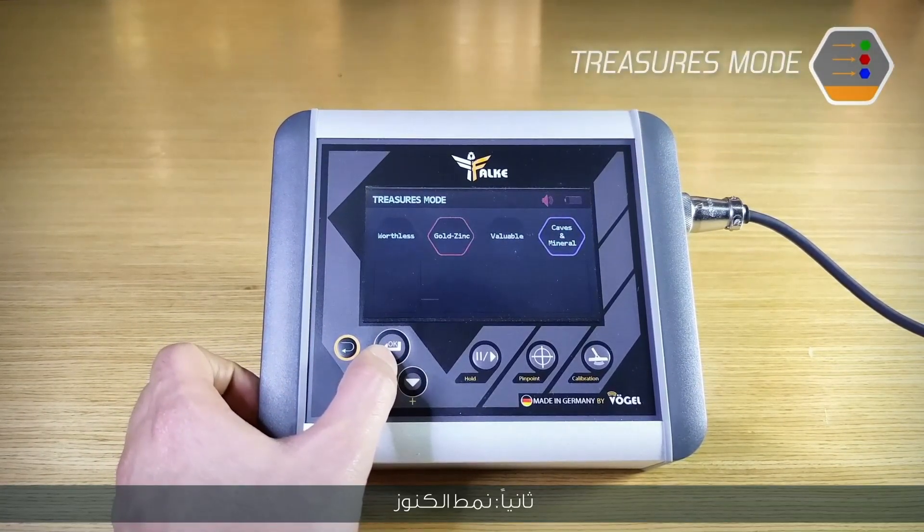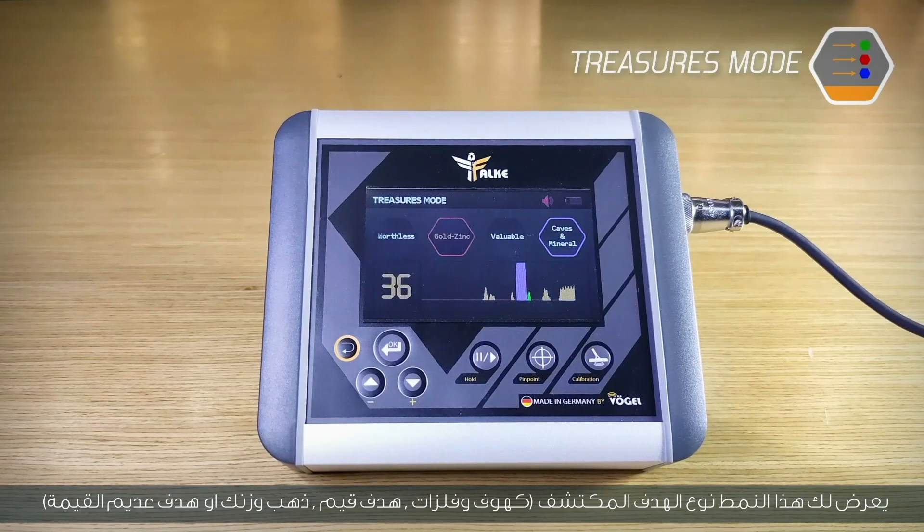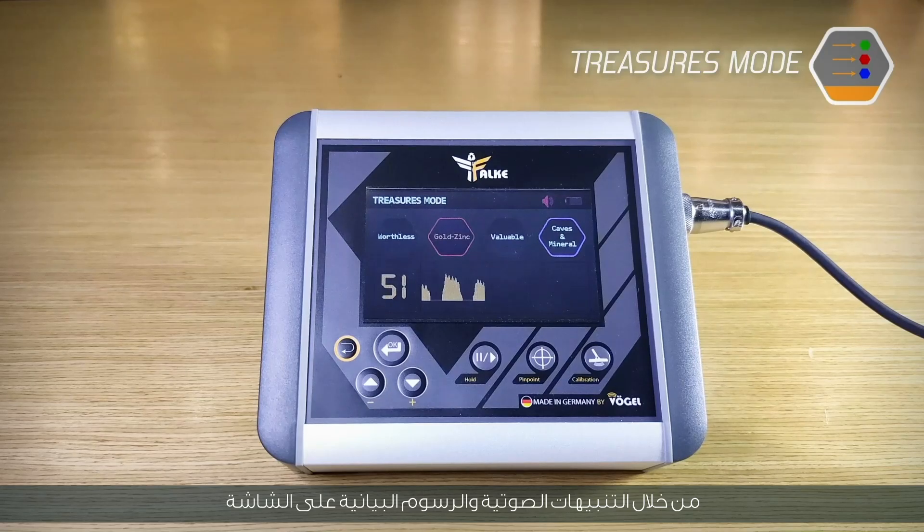Second, treasures mode. This mode shows you the type of the detected target — caves and minerals, valuable targets, gold and zinc, or worthless targets — through sound alerts and on-screen graphs.